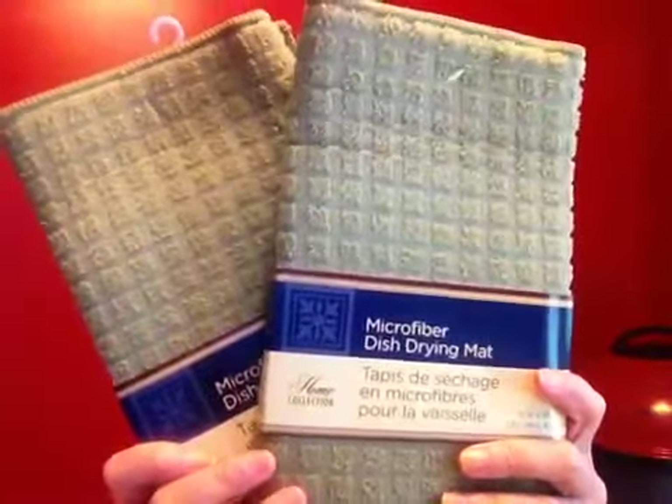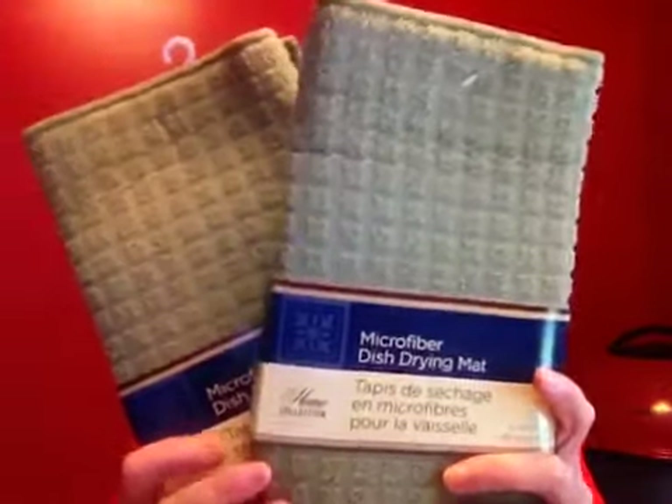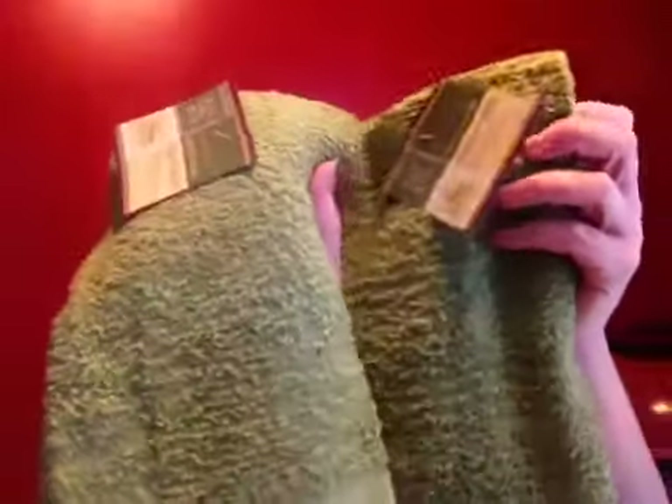Just a couple more things — I picked up two dish drying mats, which I'm actually going to use to feed my critter on. He likes to eat on the kitchen floor, and he can probably eat two meals off one mat before I have to throw it in the washer. I also got a couple of kitchen towels to use in his cage as well.